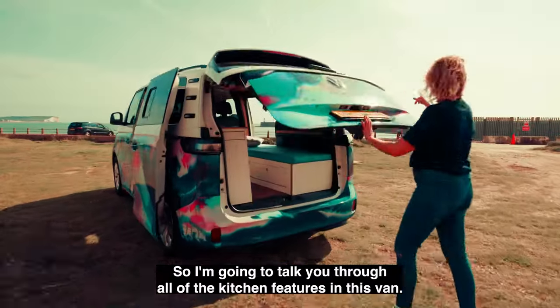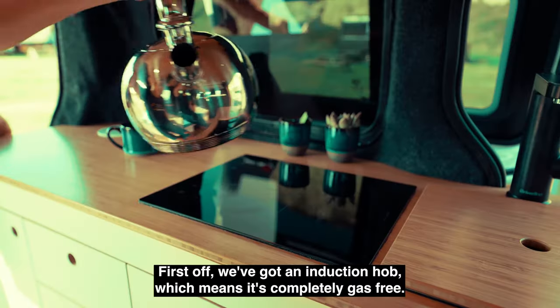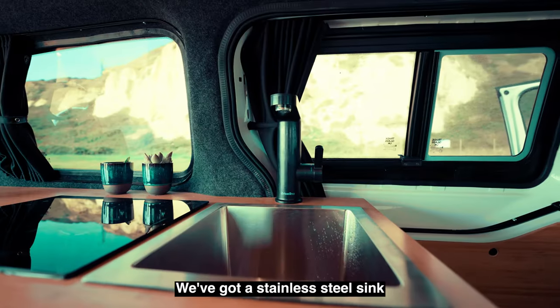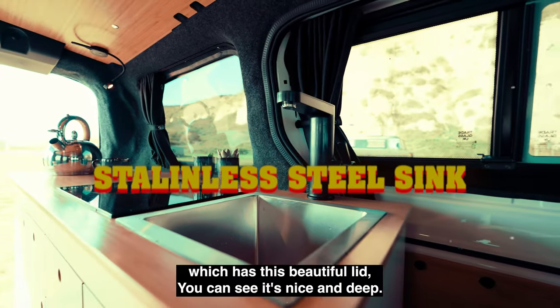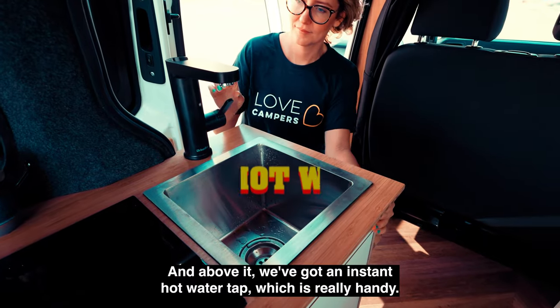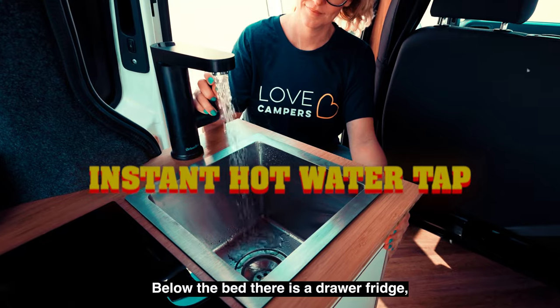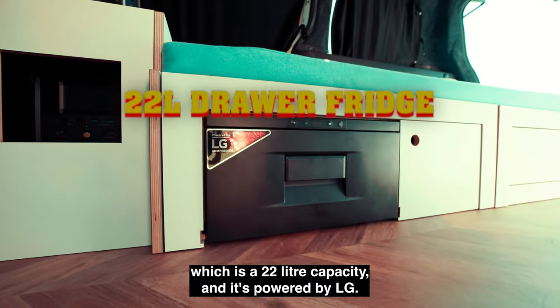I'm going to talk you through all of the kitchen features in this van. First off, we've got an induction hub, which means it's completely gas free. We've got a stainless steel sink which has a beautiful lid — it's nice and deep — and above it we've got an instant hot water tap, which is really handy. Below the bed there is a drawer fridge which is a 22-litre capacity.